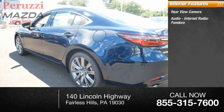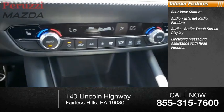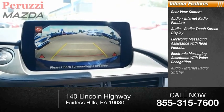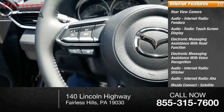The infotainment features include audio internet radio with Pandora, Stitcher, and AHA, a touchscreen display, electronic messaging assistance with read function and voice recognition, Mazda Connect, and satellite communications.